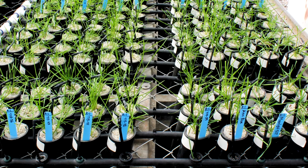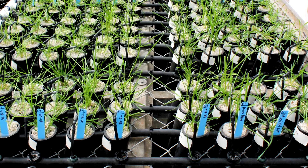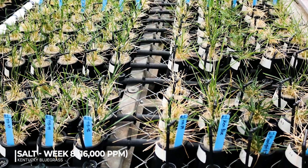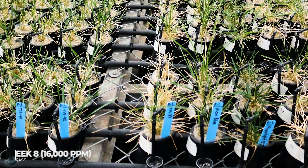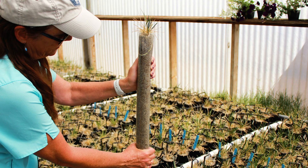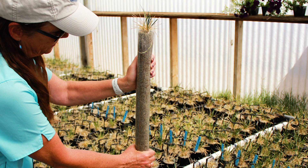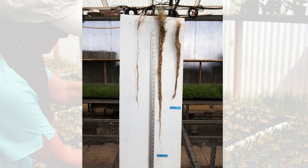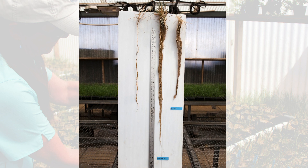An example for Kentucky bluegrasses: Moonlight SLT is our current variety that has salt tolerance and it's doing very well again in this study, but we're looking for new cultivars that also might have some tolerance to salt. A lot of our customers have poor quality water and they need grasses that will stay green regardless of the salts in their water, and there are big differences between varieties as you can see in this study.